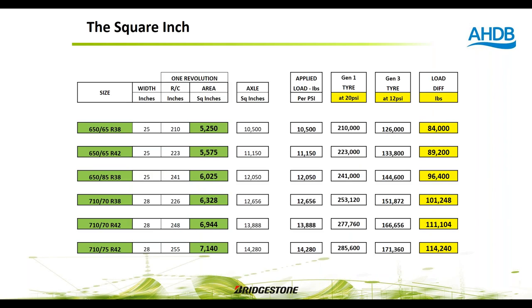A further load reduction chart for the 650/65 R42 illustrates that across one axle revolution, a Generation 1 tyre at 20 psi applies approximately 223,000 pounds of potential load. The Generation 3 tyre at a reduced pressure of 12 psi reduces this significantly — a difference of nearly 90,000 pounds less load per axle revolution simply by moving from Generation 1 to Generation 3.